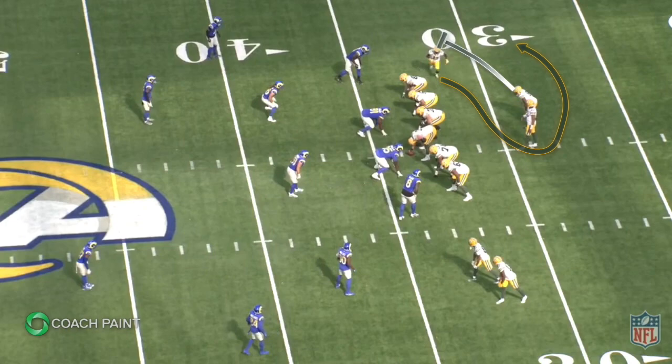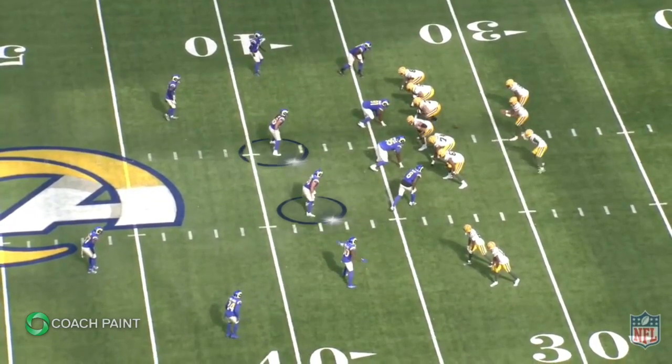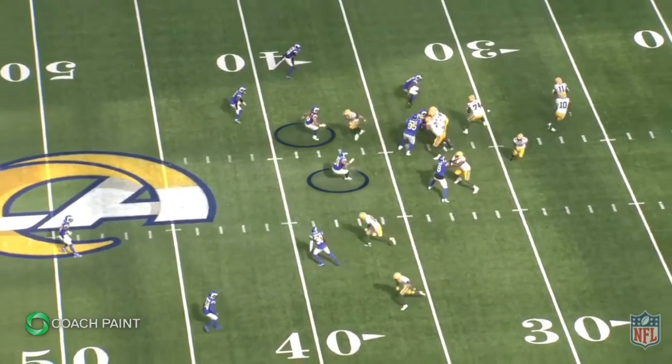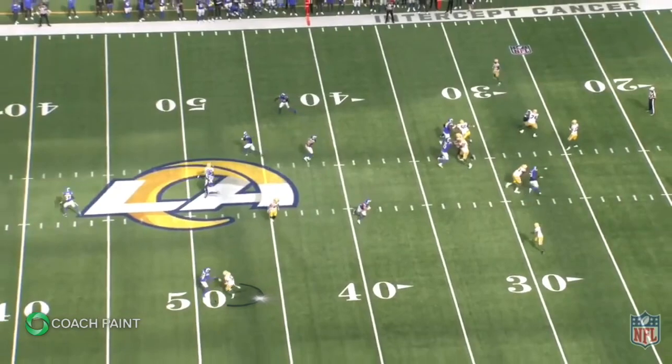Later in the game, they're going to run the same motion but to the right this time, with Reed faking the run towards the right. Watch what happens to the linebackers again — they shift in the direction Reed originally went, and then they bite up on the play action. That leaves Kraft wide open on this crosser.